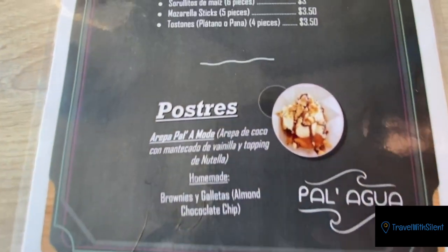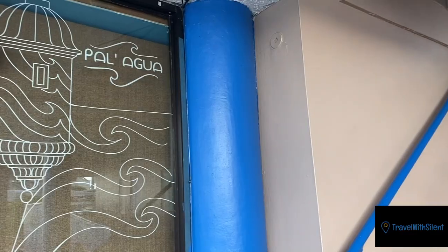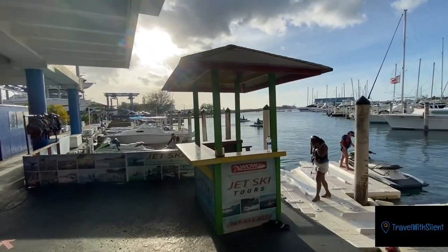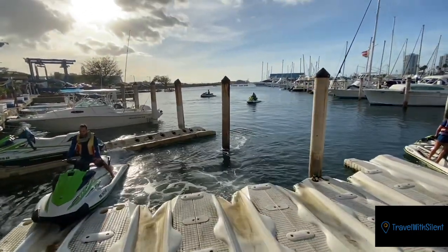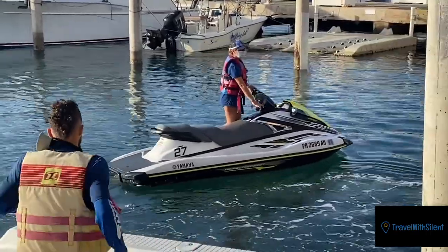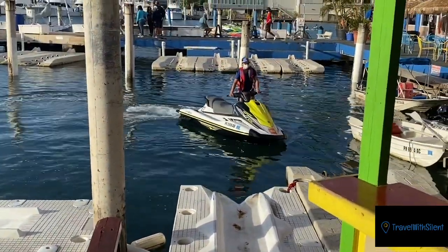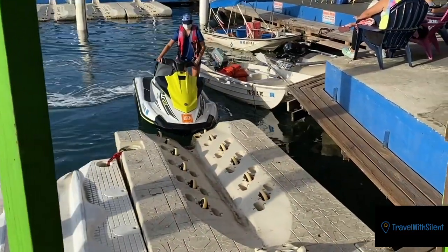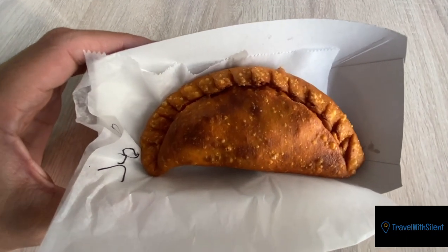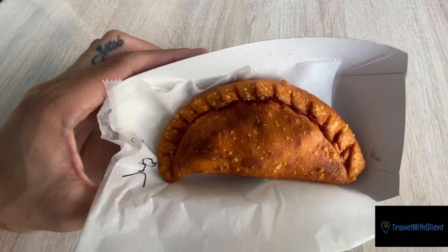This is the menu. I'm going to order the deep-fried red snapper regular with tostones. You can also rent a jet ski as you can see — they park them right here. This is Patelio de Jueyes, which is like a crab patty, but they have different versions — they got chicken patties, fish, shrimp.